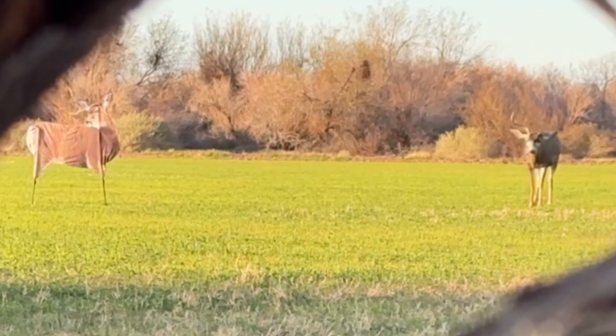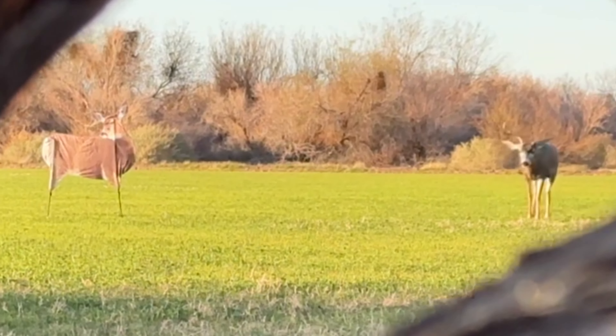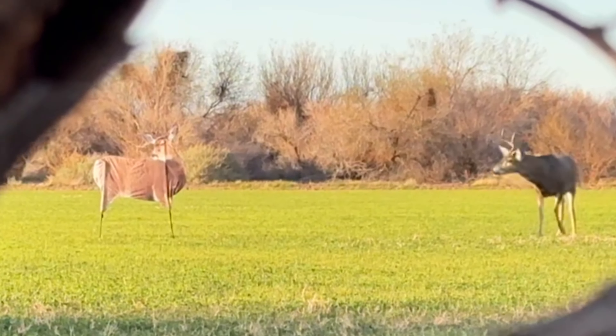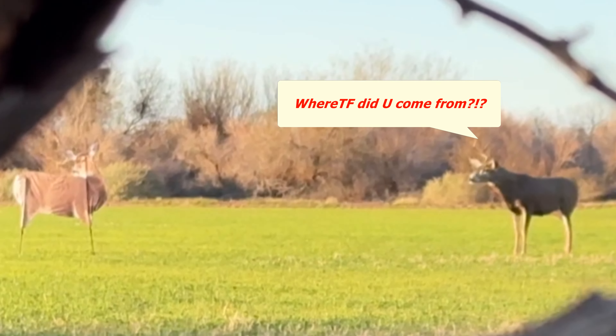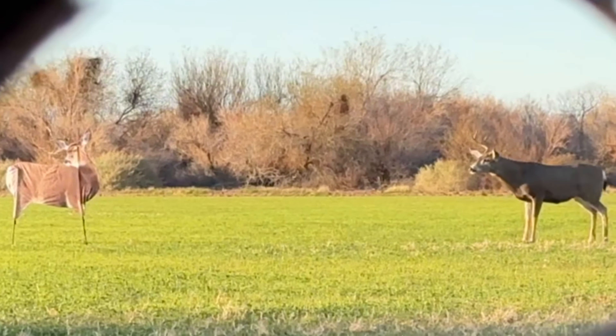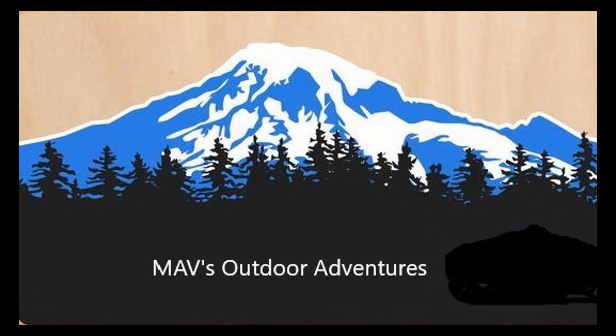Later on that afternoon, a curious three-point buck with only one antler came over to inspect the decoy. Since the decoy is only two-dimensional, the buck doesn't see it until he gets broadside to it. Watch his reaction when he does see it — he spooks, but then immediately comes to a stop and looks back.